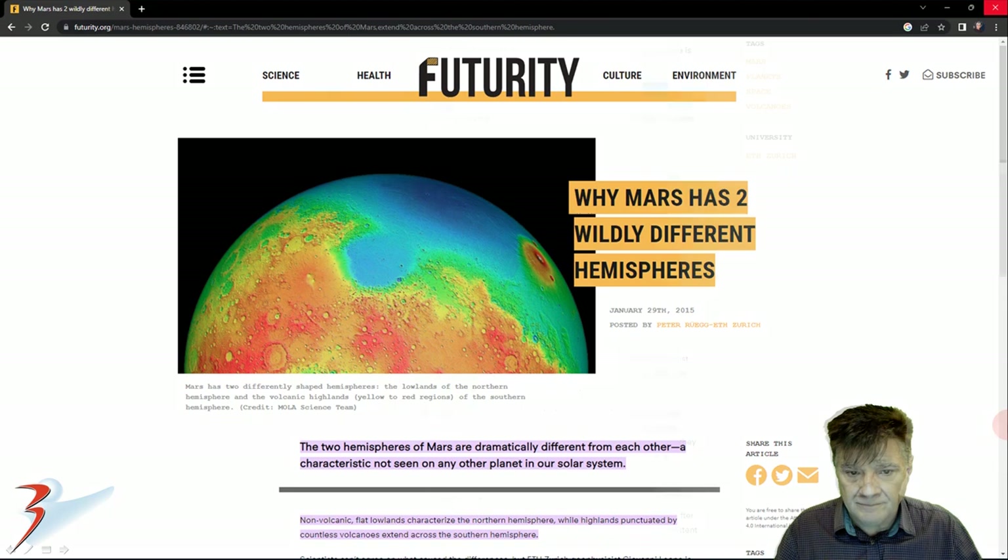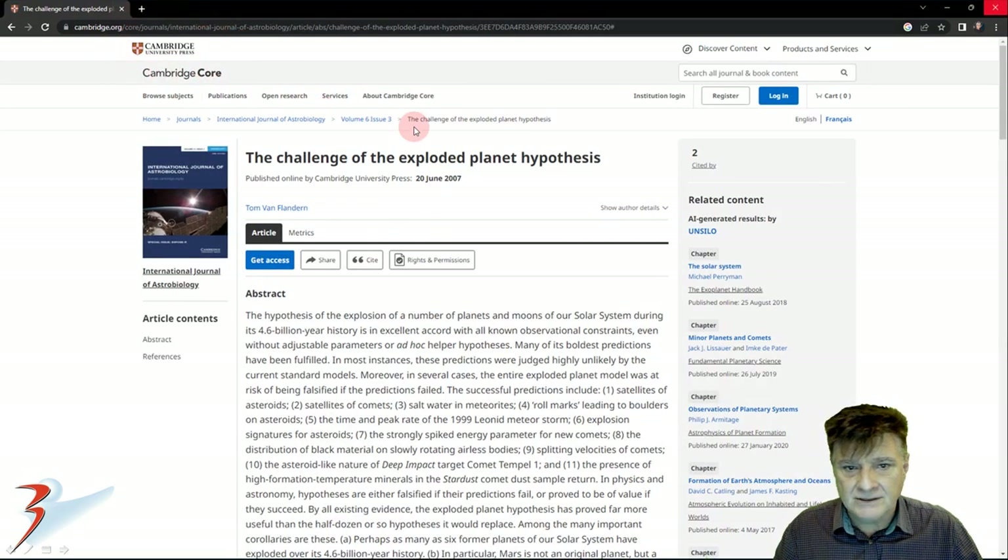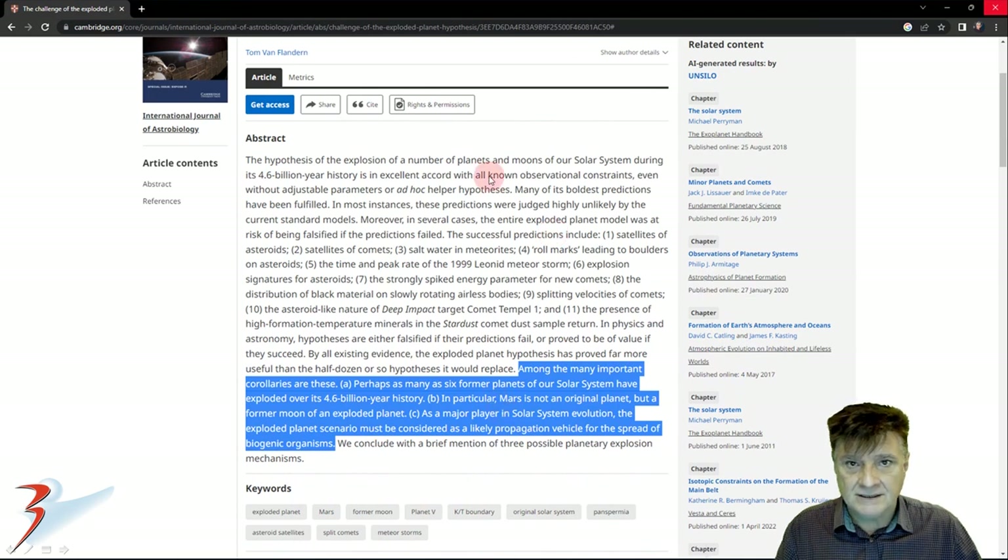Leone and colleagues have concluded that a large celestial object must have smashed into the Martian south pole in the early history of the solar system — just one of the highlights of this article. We're also looking at a Cambridge University article, and I shall include the links to these in the description. To quote: 'Perhaps as many as six former planets of our solar system have exploded over its 4.6 billion year history; in particular, Mars is not an original planet but a former moon of an exploded planet.'